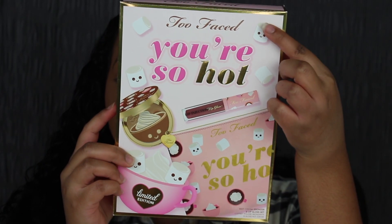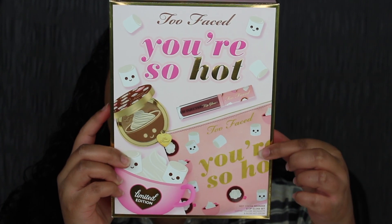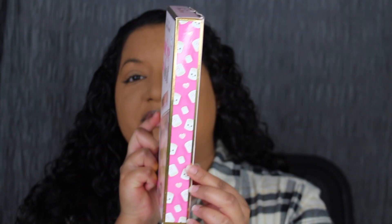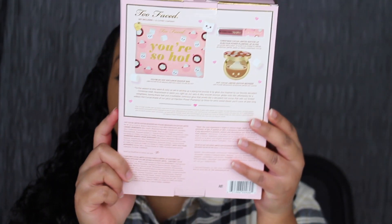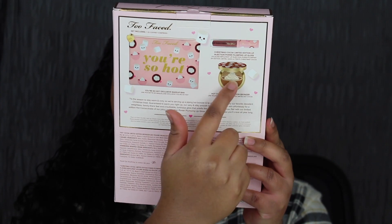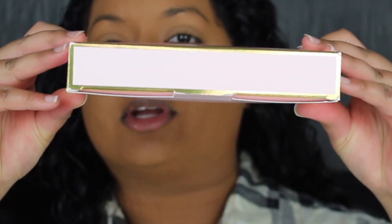Here's a closer look at what the packaging looks like. It says Too Faced and then it says You're So Hot. This set includes a lip gloss, a makeup bag, and a bronzer. On the side of the packaging you have little marshmallows — they're adorable. When you flip it over on the back you have a picture of the makeup bag, a picture of the lip gloss, and the bronzer, and then you have the ingredients listed. At the top of the packaging it says Too Faced.